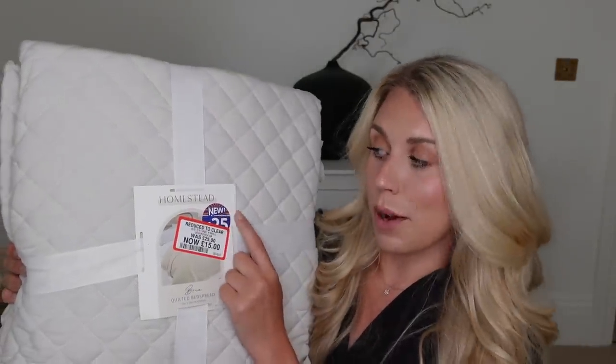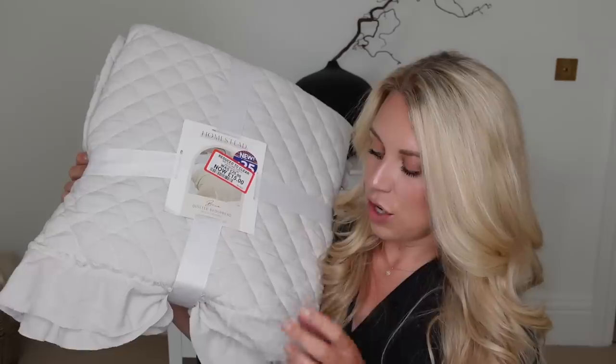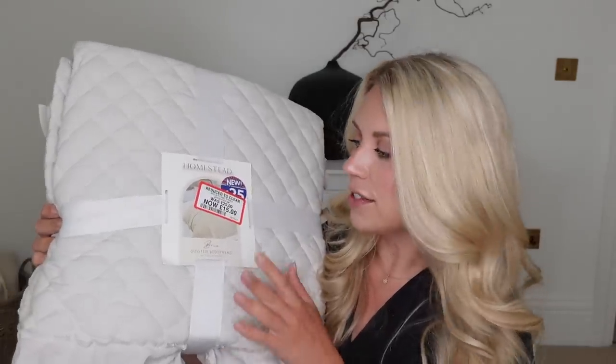I also picked up this — it was a sale purchase. There are loads of sale items in the bedding section, so if you're after new bedding now is the time to go to B&M. This is a stone frill throw — it was £25 down to £15. It reminds me of the H&M Home one with that quilted element and frilly edges, and it's kind of a sage green. Any kind of throw, bedspread, or blanket comes in handy in this household, especially with the dog — you can just bung them in the wash.